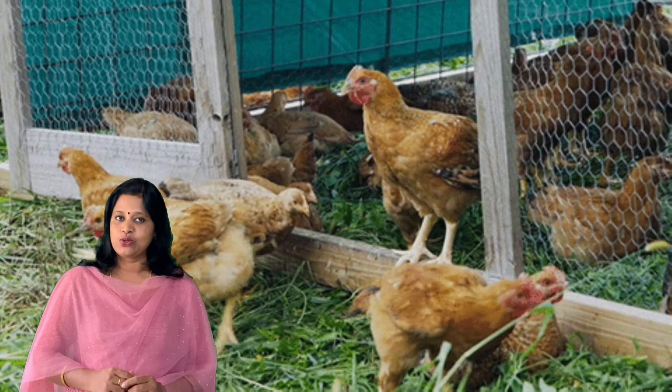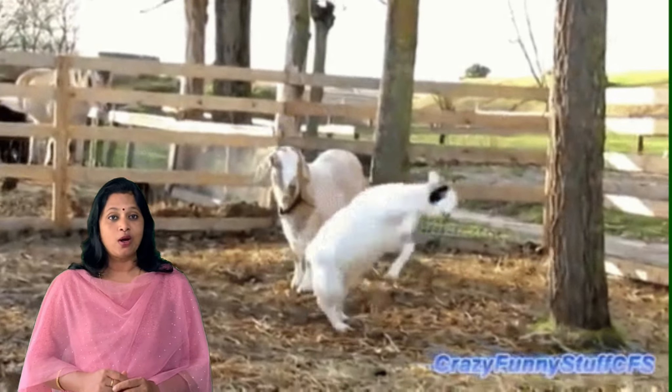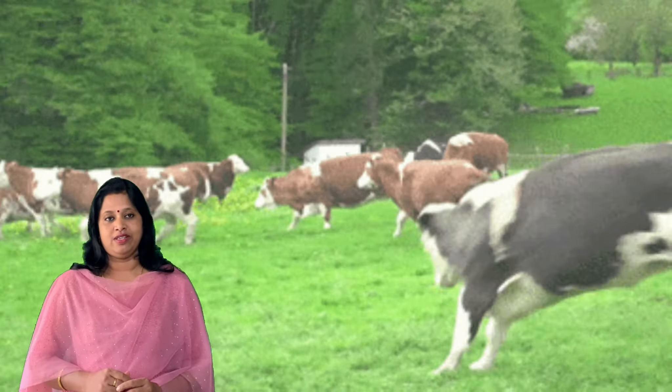Namaste. Welcome all my little dear ones. Today we are going to learn about farm animals. A farm is a piece of land used to grow crops and to raise animals. Have you visited a farm?